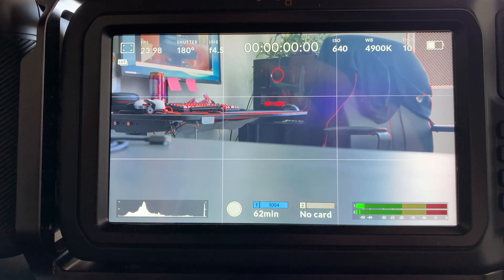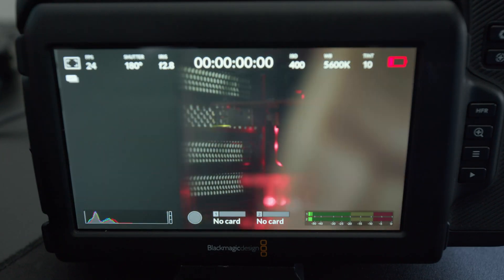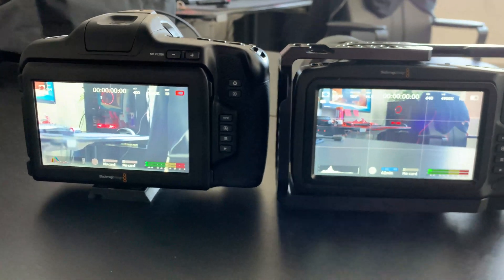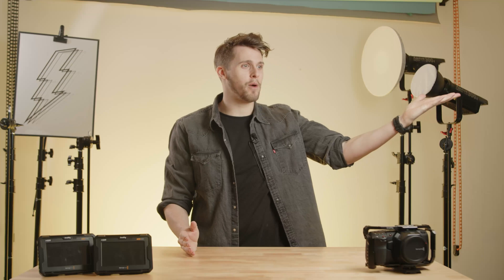Second, they updated the histograms from luminance to RGB. This was a long-awaited change. Now we can see exactly what's clipping or underexposed and know how to adjust our settings accordingly. Just an FYI — you cannot change it back to the luminance histogram. Once you've gone RGB, there's no going back. It's RGB or the highway.